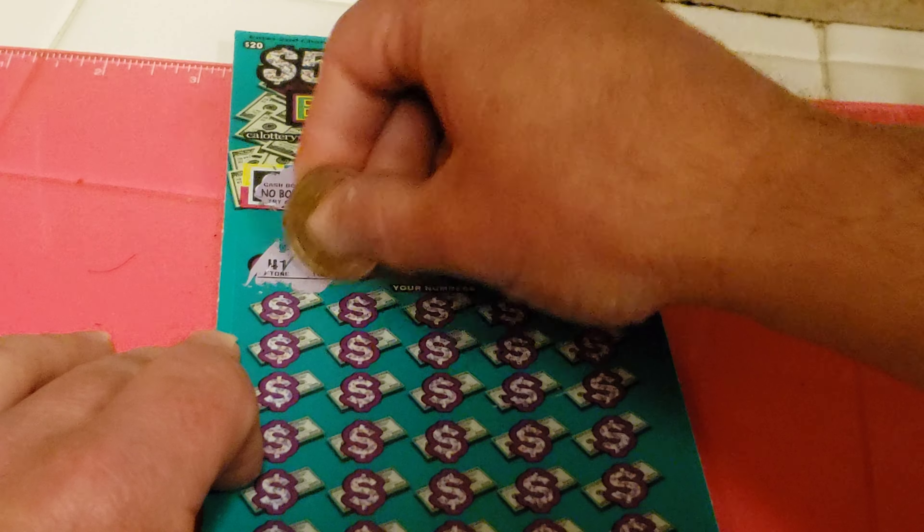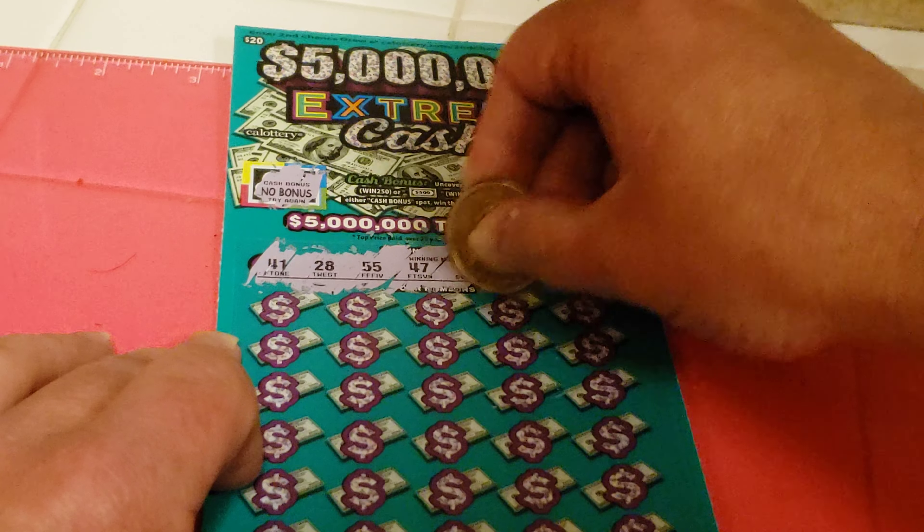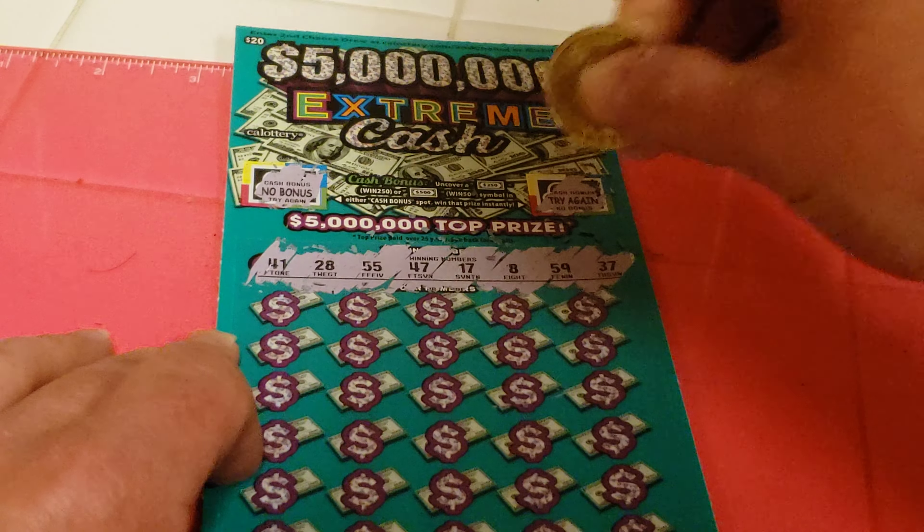The eight winning numbers are: 41, 28, 55, 47, 17, 8, 59, and 37.